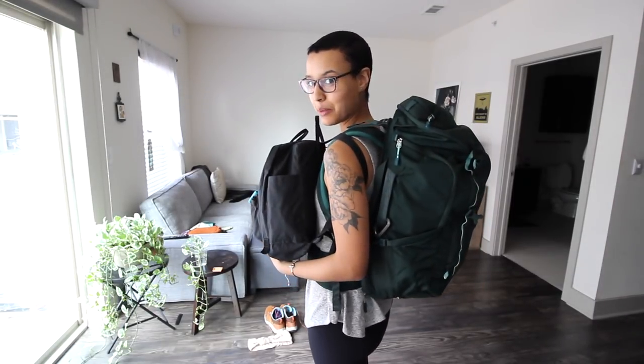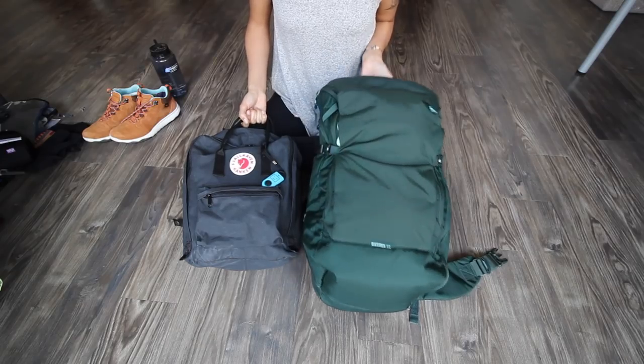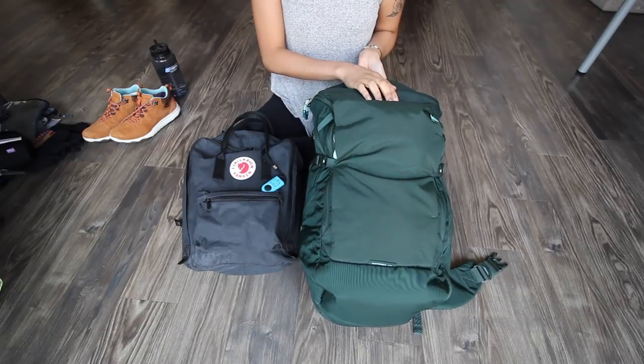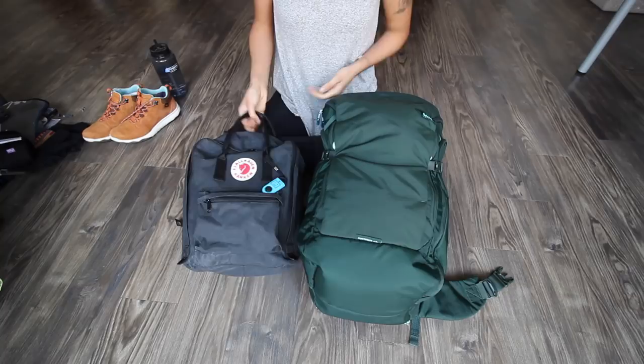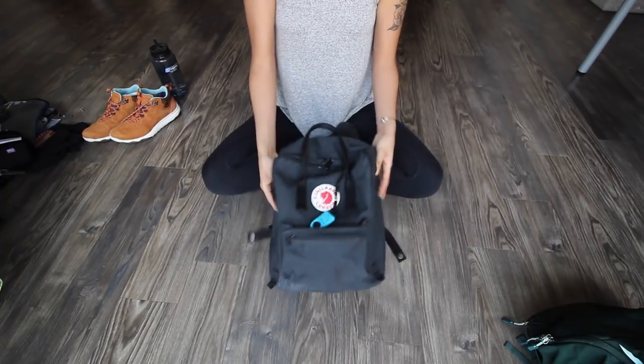Hey guys, so I'm going to Costa Rica in two days. These are the two bags that I'm bringing with me and I'm going to show you what's inside of them. I'm bringing two backpacks on this trip: the REI Ruck Pack 40 liter — I recently upgraded to this pack and I'll tell you why I like it later in the video — and this Kompkins Raven. I will show you what's in this bag first.